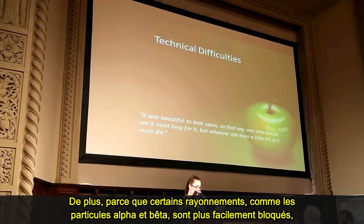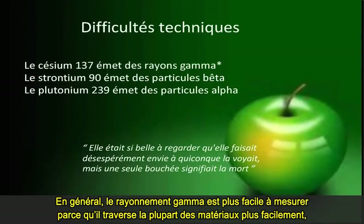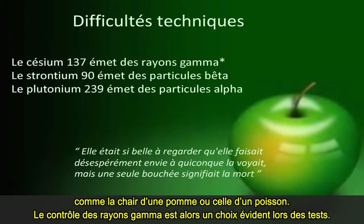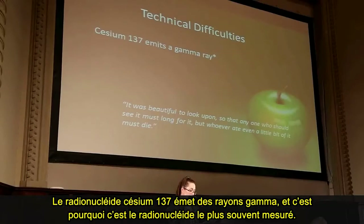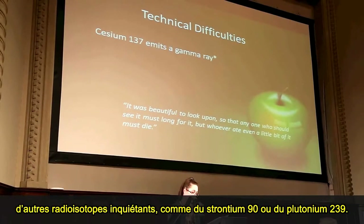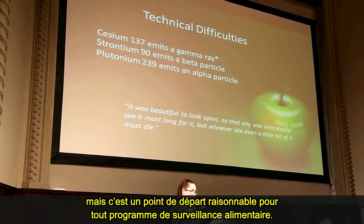Because some radiation is more easily blocked, like alpha and beta particle radiation, it can be challenging to measure certain radionuclides inside food if this is the only type of radiation they emit. In general, gamma radiation is easier to measure because it travels through most material more easily, like the flesh of an apple or a fish. This makes gamma the obvious choice for testing, because you don't need to do anything extra to prepare the food. The radionuclide cesium-137 emits a gamma ray, so it is most often measured. But even if you don't find cesium gamma, it doesn't mean the food doesn't contain other radionuclides of concern, like strontium-90 or plutonium-239. So measuring food for just gamma has serious limitations, but it would be a reasonable start in any food testing program.